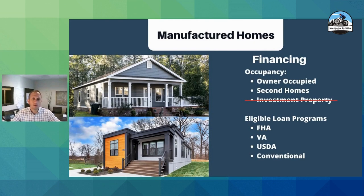Available financing: we can do these owner-occupied and second homes — we cannot do investment properties. The awesome part is that we can do these on FHA, VA, USDA, and conventional loans. That matters because you are going to get your very best interest rate with one of these traditional loan types, and that's the whole key — to help you get the lowest monthly payment possible and a very affordable solution.